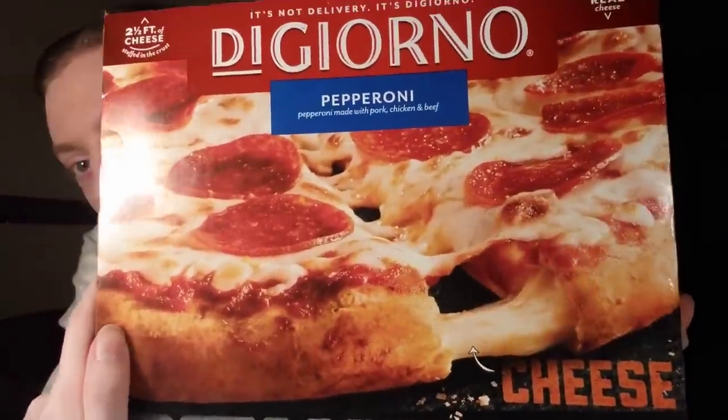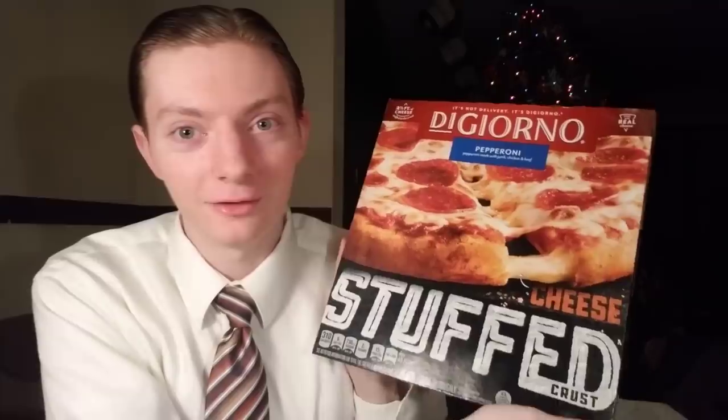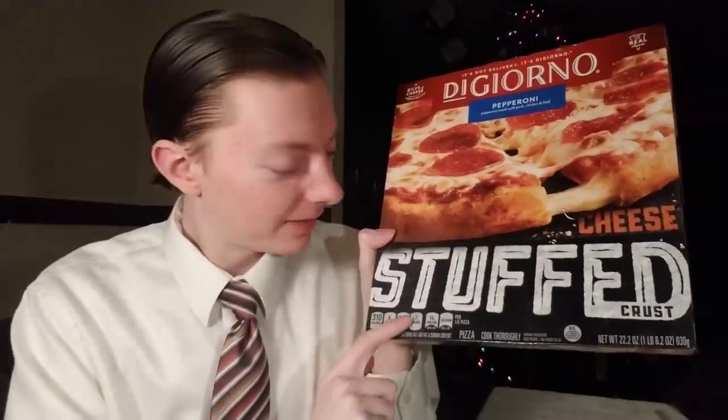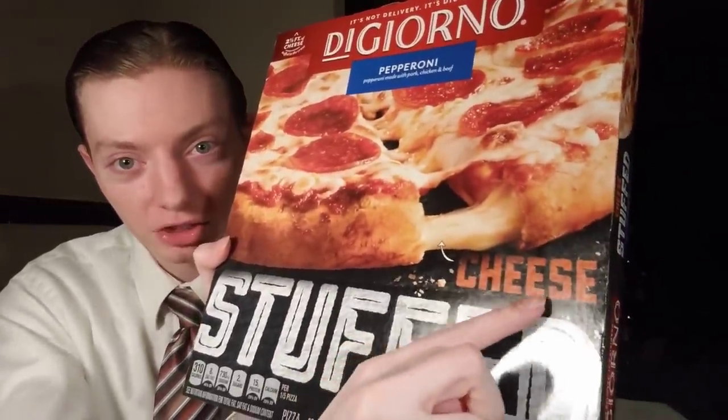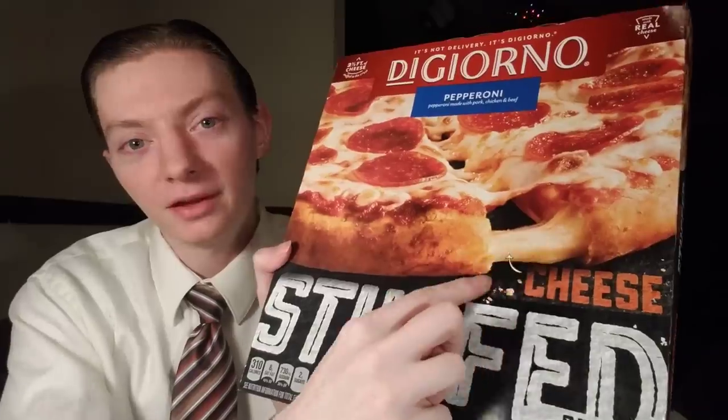So today we're trying out the stuffed crust pizza from DiGiorno. There it is, and there I am with the box. You can see it's very clear that it's stuffed — right there, it is a stuffed crust pizza — pointing out the cheese, the real cheese. Otherwise you might wonder what's seeping out of there. It's a pepperoni stuffed crust pizza, and they're trying to say this is the best one you're gonna get. It's the closest it's gonna be to restaurant-tier pizza. And remember folks — it's not delivery, it's DiGiorno.